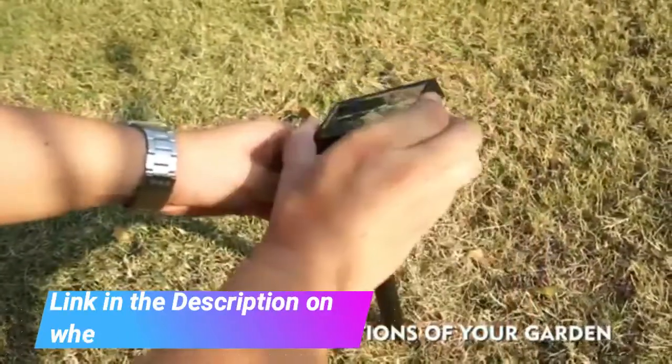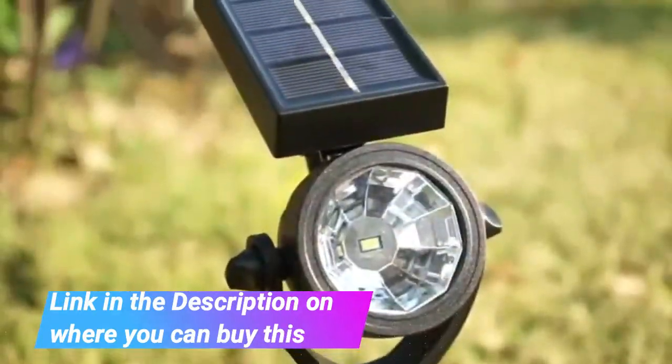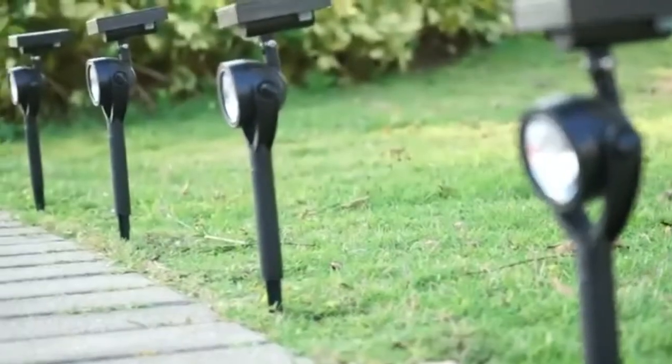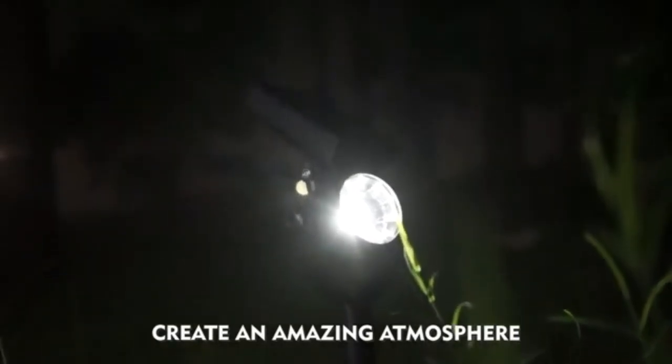Laidrail Solar Landscape Spotlights can easily rotate the solar panel sideways 345 degrees or up and down 145 degrees to capture sun energy effectively. The spotlight head is 90 degrees up and down rotatable to obtain the best lighting angle.